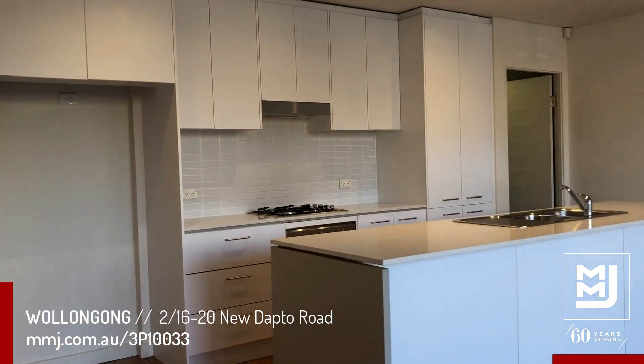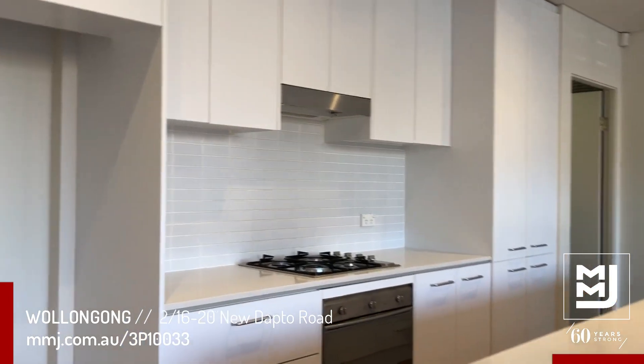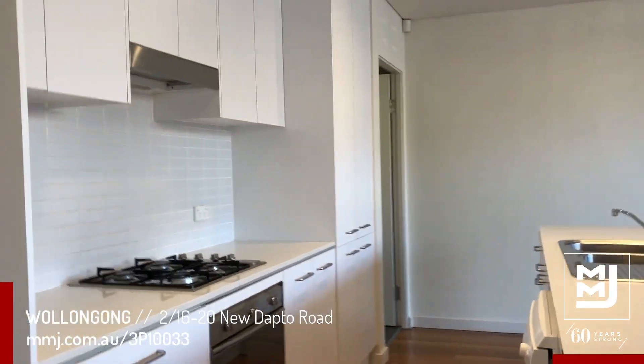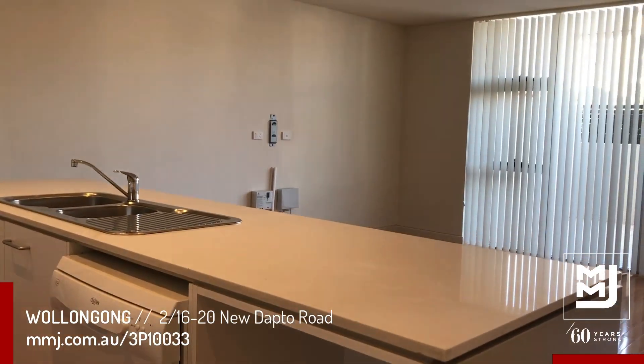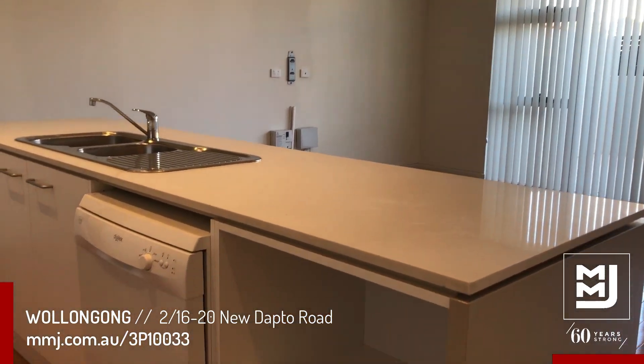The kitchen includes stainless steel appliances. We have gas cooking as well as a dishwasher which is built into the island, overlooking the living area and front courtyard.